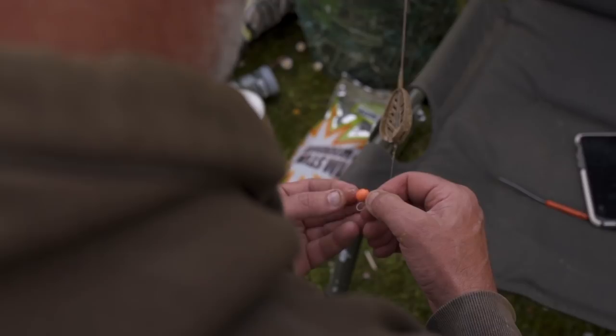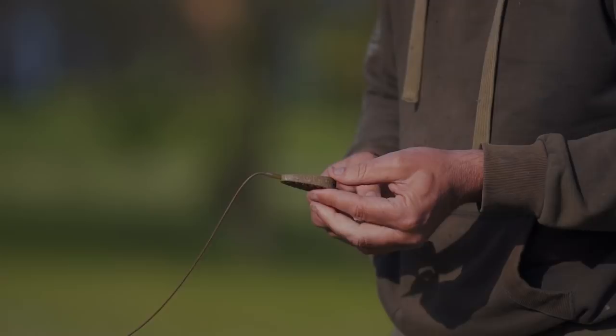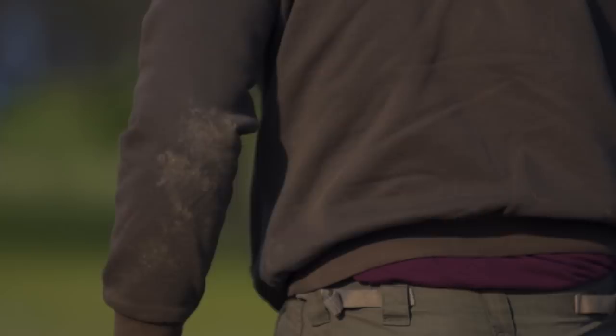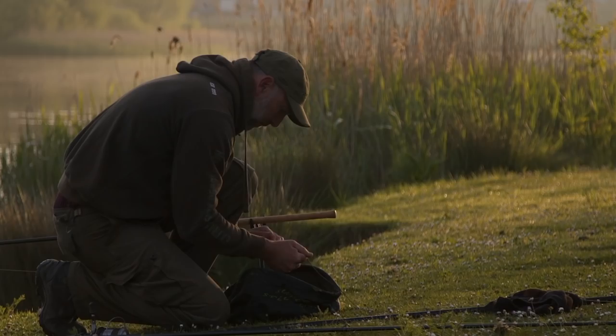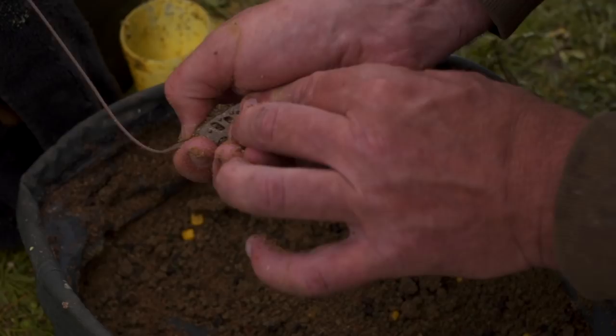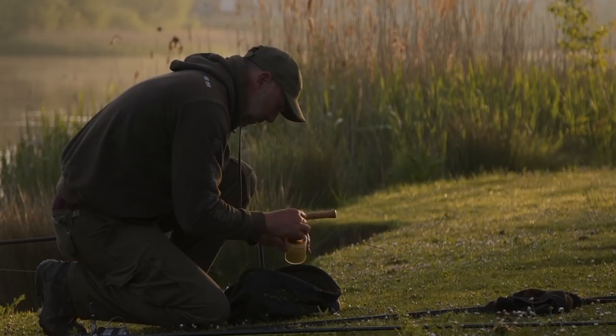The method I'm using today is the method feeder — a flat bomb feeder. If you're unsure of the bottom, it's a fantastic way of presenting a bait; they're great for casting. I'm fishing about 13 wraps out today. Tench seem to really home in on a small ball of groundbait. The groundbait mix I'm using today is a nice, sticky, sweet mix that I've used in the past — ideal for moulding into the flat method. It can be cast easily, stays on there, and breaks down quickly once it hits the bottom. The tench really do seem to like it.